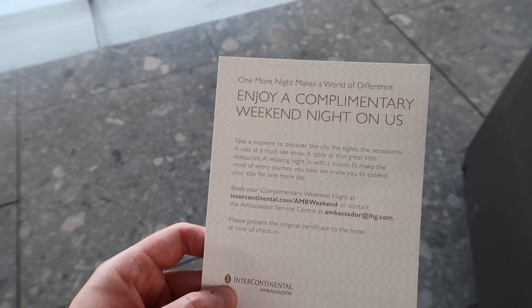It's the five-star Amstel Intercontinental. We have one night free voucher which I got from my Intercontinental Ambassador membership. So hopefully that will work because the hotel is not the cheapest one, but we will see. Let's check it out.